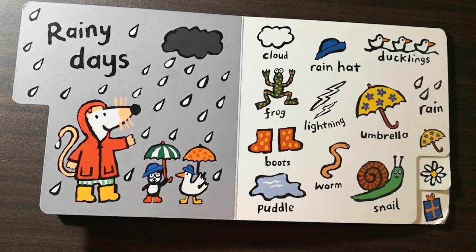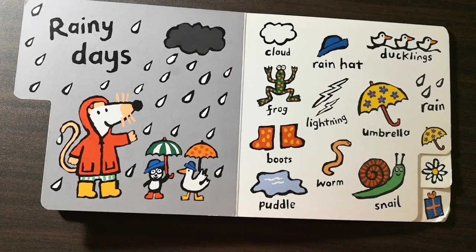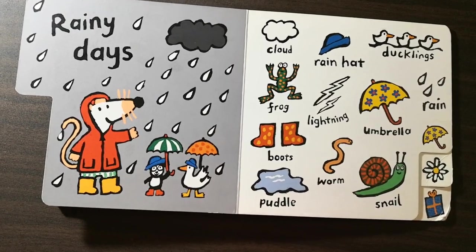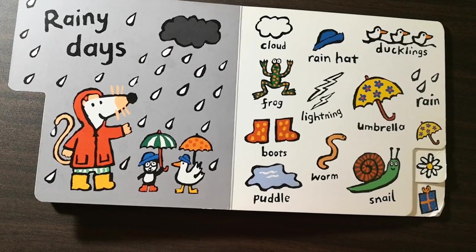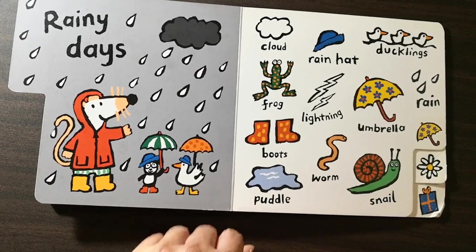Rainy days. Cloud. Rain hat. Ducklings. Frog. Lightning. Umbrella. Rain. Boots. Worm. Puddle. Snail.